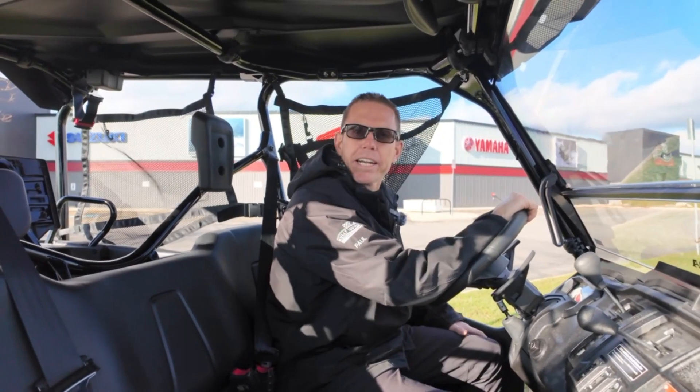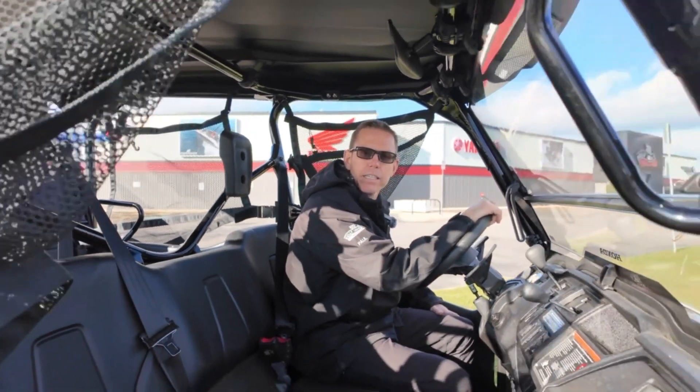Come get your Honda Pioneer 1000 now, available at Hully Gully in London.